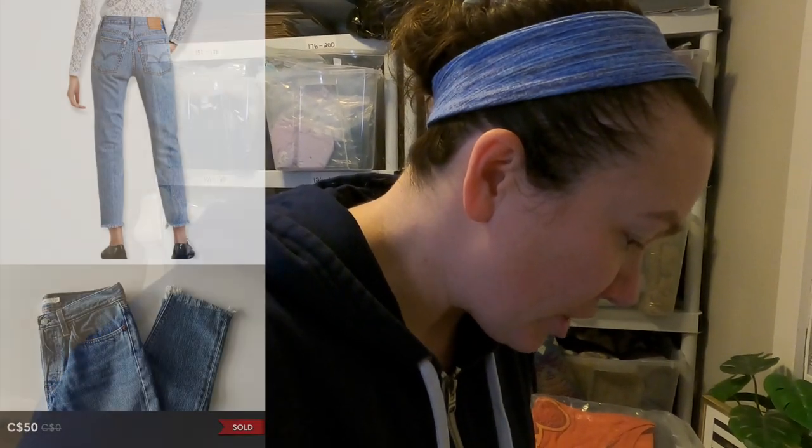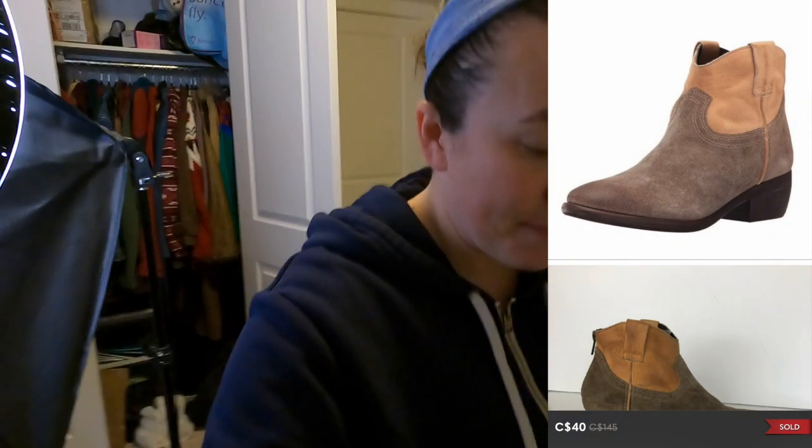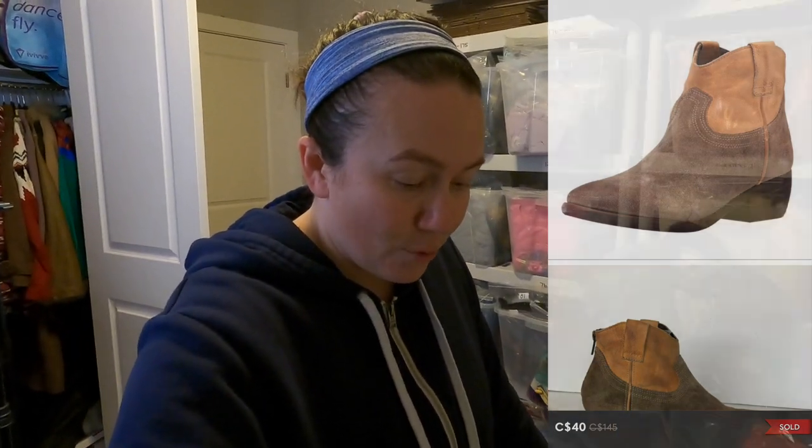Next are a pair of Levi's Wedgie Icon Fit raw hem jeans - these sold for $50. I also have a bundle. I'm going to have to go to the garage to grab these - it's a Steve Madden Midnight ankle leather boot, I had these listed at $40, and a pair of Elliott Lucas Alessandro leather booties, listed at $50 as well. I've had both of these shoes for a year. I would not grab them again at a thrift store. She had liked both of them, so I threw them in a bundle and offered her $50 with discounted shipping because I just wanted to get these out of my inventory. She accepted it. I'm so happy to see those ones go.